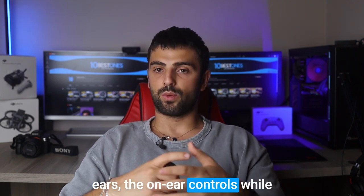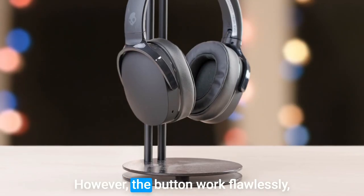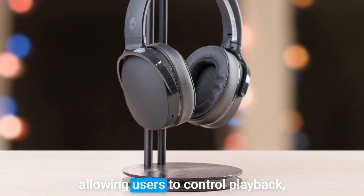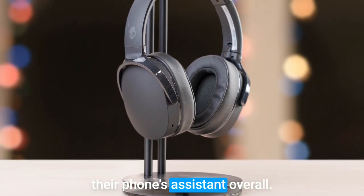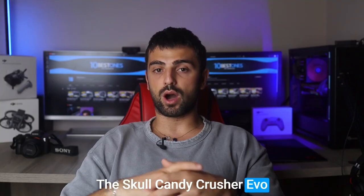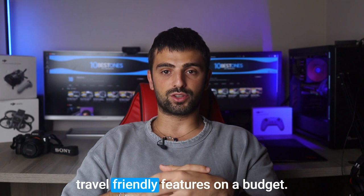The on-ear controls, while functional, feel slightly cheap and produce an audible click. However, the buttons work flawlessly, allowing users to control playback, adjust volume, and activate their phone's assistant. Overall, the Skullcandy Crusher Evo offers good sound quality, an adjustable bass experience, and travel-friendly features on a budget.